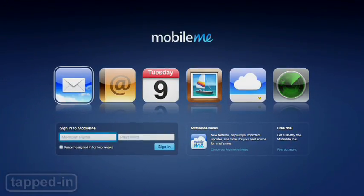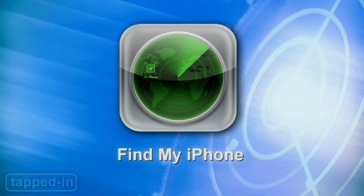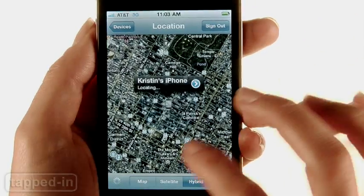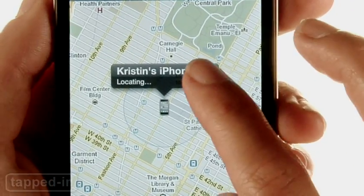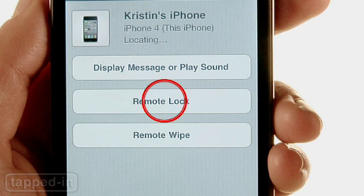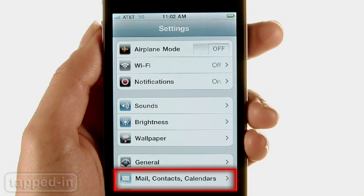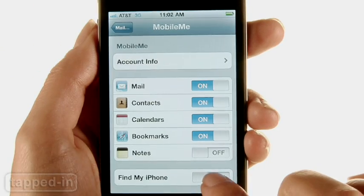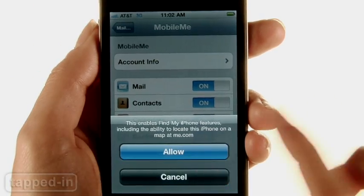If you have a MobileMe account, you're in luck. The service offers a free app called Find My iPhone, which pinpoints your iPhone or iPad's location on a map and then gives you the option to send an instant message, lock or wipe any personal info and contacts you have on it. Simply go into Settings, tap Mail Contacts Calendars and your MobileMe account, switch the Find My iPhone feature on and you're set.